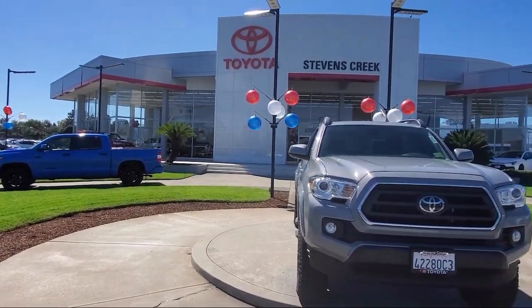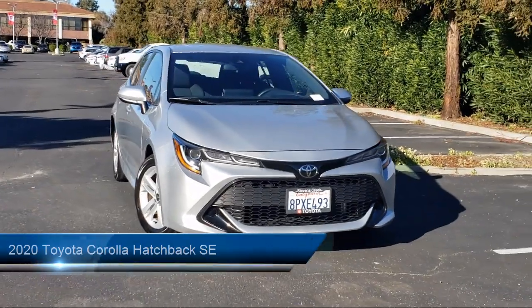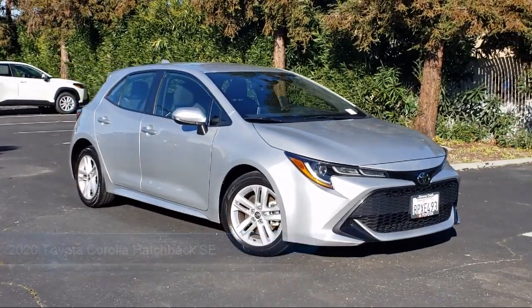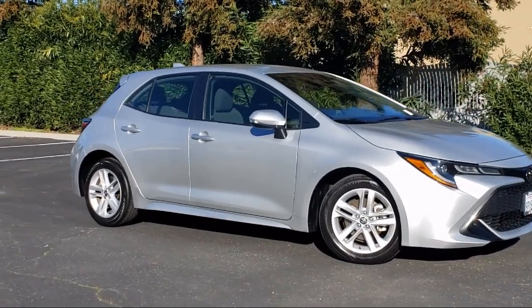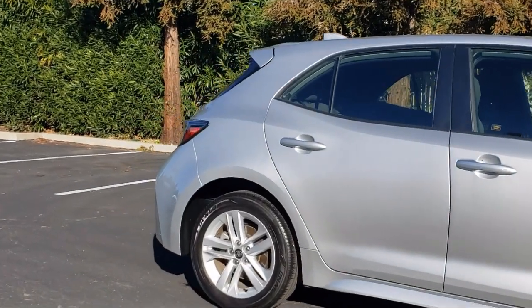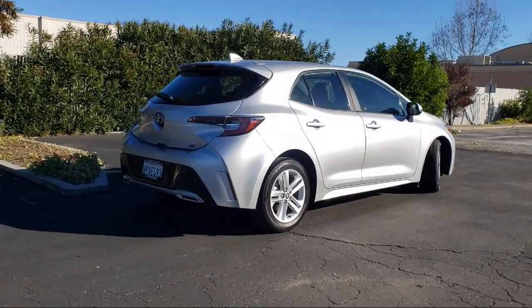Welcome to Stevens Creek Toyota, and here's a look at another one of our great vehicles for sale. It comes equipped with smart device integration, LED headlights, lane keep assist, driver monitoring, MP3 player, lane departure warning, auxiliary audio input, cruise control steering assist, front collision mitigation, Bluetooth smartphone integration, and has less than 30,000 miles on the odometer.